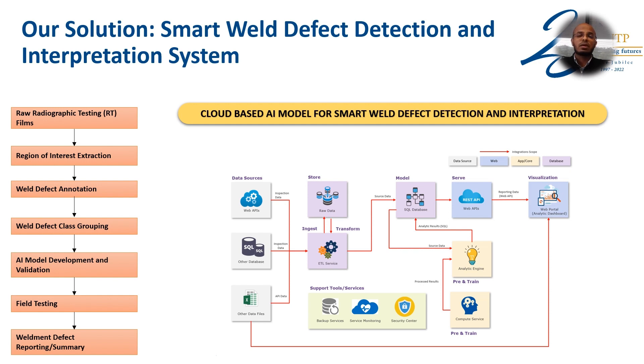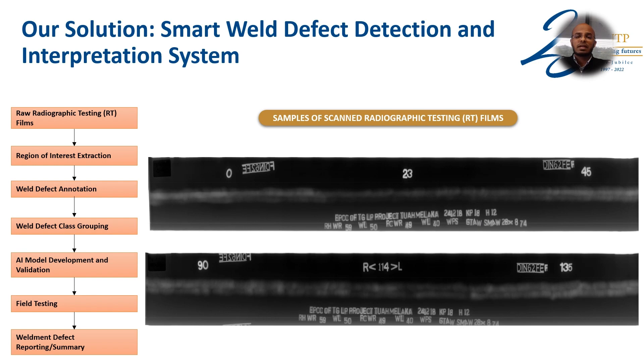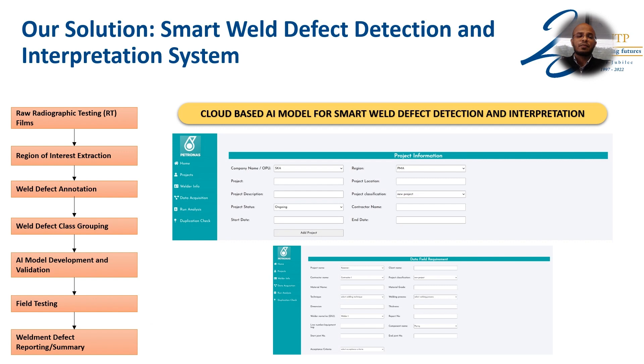With TRL-7 under Petronas being the final commercialization stage, this cloud-based solution starts during the pipeline construction stage or the welding process, whereby RT-films are collected after scanning of each welded joint. This results in RT-films which are later scanned into soft copies. All soft copies for a particular project are uploaded into the cloud within the system, as you can see in this example. Multiple projects can be performed at the same time, and multiple RT-films can be uploaded at one go.